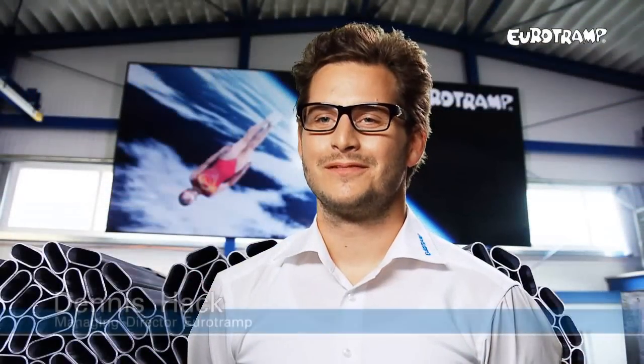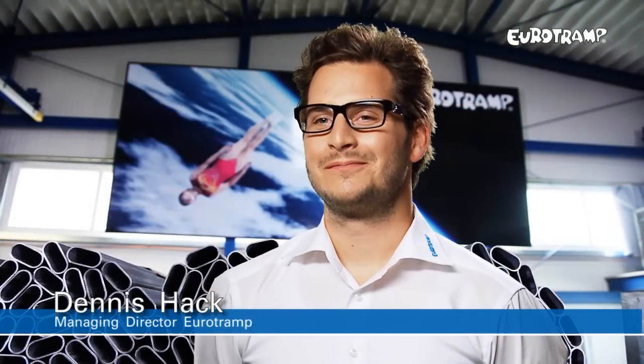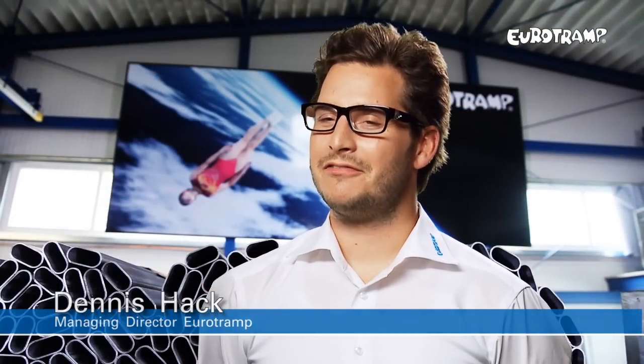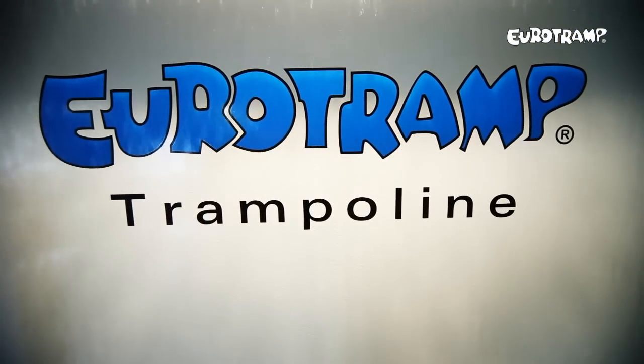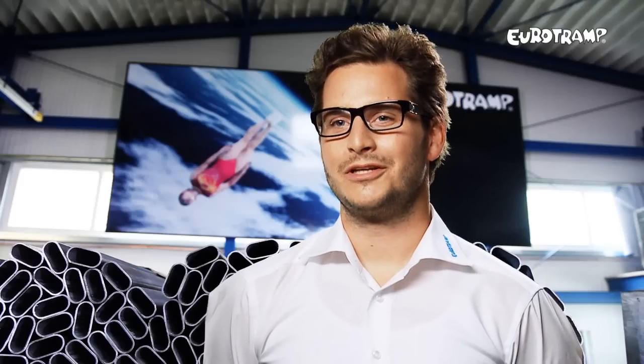Trampoline City — that's how I call my hometown, because we produce everything on our own. Eurotramp is a product made in Germany. In 1960, my grandparents founded this wonderful company, and today we are the world leading company for high professional trampoline equipment.